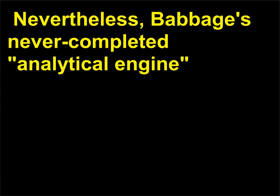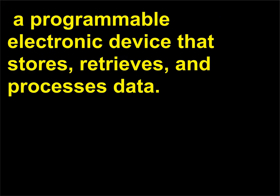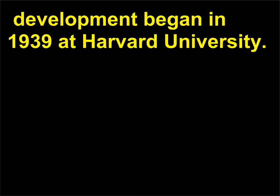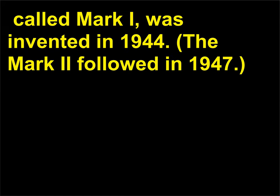Nevertheless, Babbage's never-completed Analytical Engine, on which he began work in 1834, was the forerunner of the modern digital computer — a programmable electronic device that stores, retrieves, and processes data. Babbage's device used punch cards to store data and was intended to print answers. More than 100 years later, the first fully automatic calculator was invented. Development began in 1939 at Harvard University under the direction of mathematician Howard Aiken, 1900–1973. The first electronic digital computer, called Mark I, was invented in 1944. The Mark II followed in 1947.